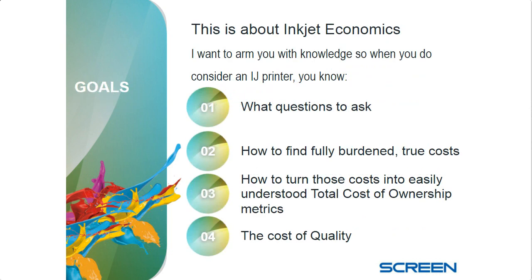So what are the goals for today? This talk is all about economics. I'm going to give you a better understanding of what questions you need to ask and expect answers on — how to find fully burdened, actually true costs; what does it actually cost you to own and operate one of these things; how to turn those costs into a total cost of ownership, which is how you determine if you're going to make money or not; and what's the cost of quality.